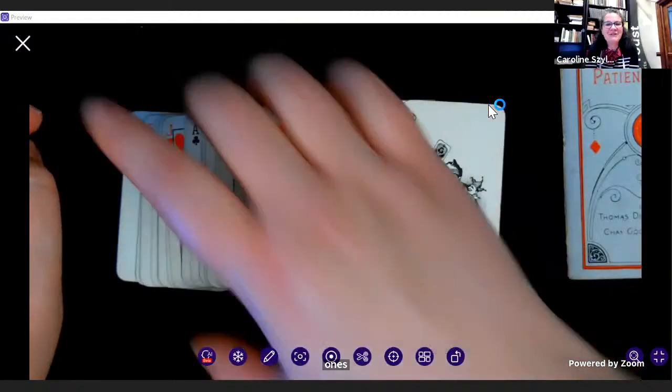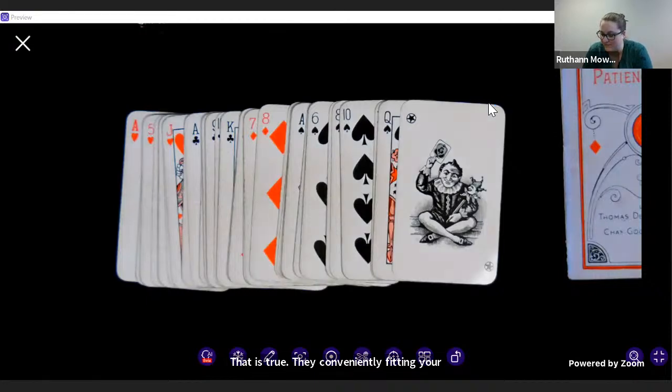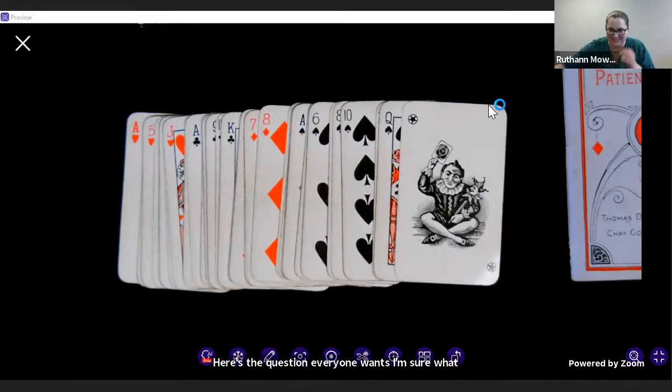It might be good for travel. That is true — they conveniently fit in your pocket. For people with small hands. Here's the question everyone wants answered: what games do we play with these tiny cards?